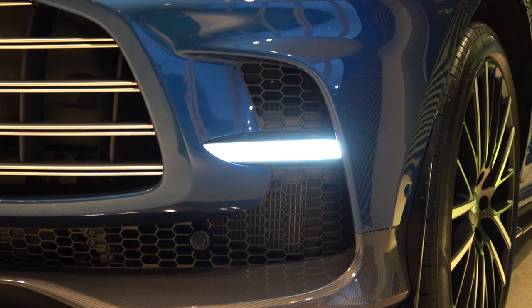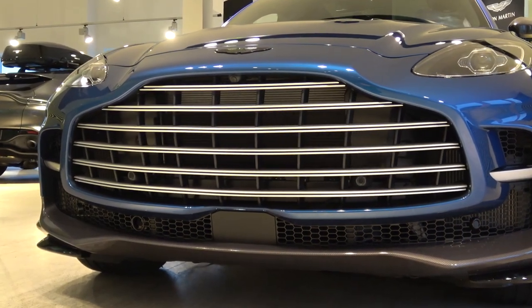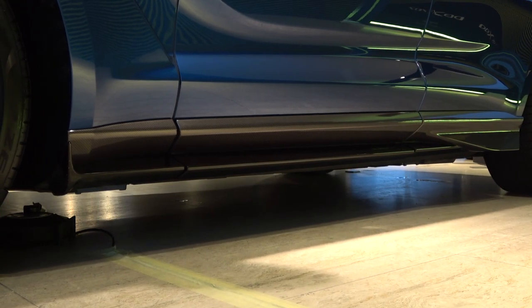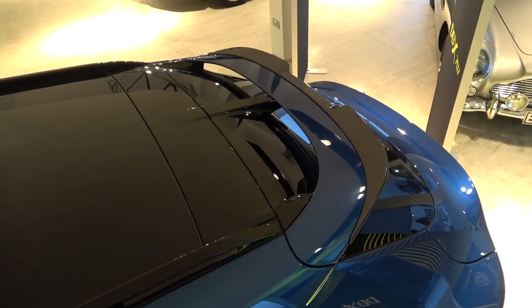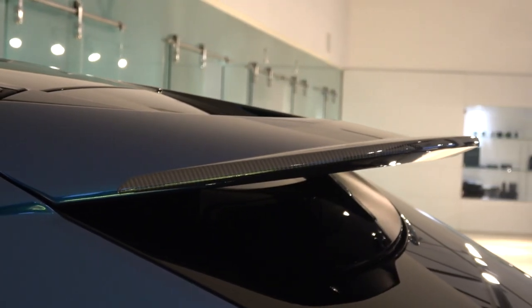Moving in and up, we come to the larger front grille with double vane slats that are always reserved for the highest performance models, increasing air intake to the engine and creating a more dynamic aesthetic. Moving down to the lateral aspect, we find larger side skirts now finished in carbon fibre. Moving up and over the car, we come to the rooftop spoiler that now comes with a carbon extension, further enhancing the car's rear downforce.